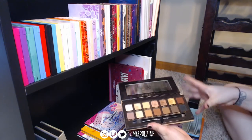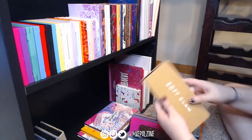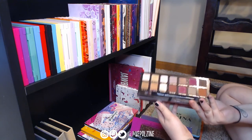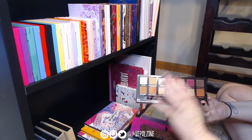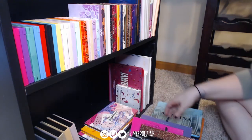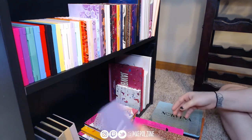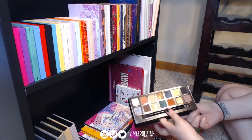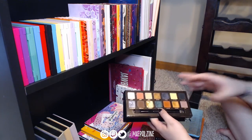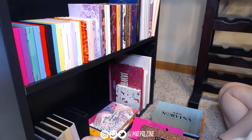Soft Glam — love it. I can always get a good look, whether sultry or a really soft neutral makeup look. Modern Renaissance is also a great warm-toned palette — you can get good pops of color or a really soft glam from it. Not getting rid of that. Prism — I love this palette, I love Sphere. It's a great pop; I can use this entire palette a lot and I really enjoy it especially in conjunction with Subculture.